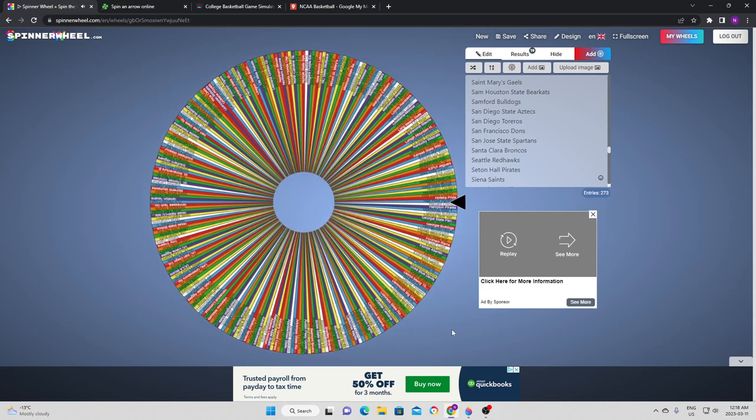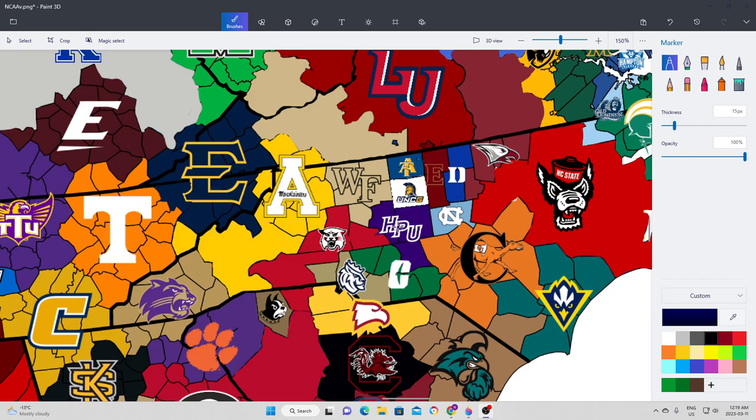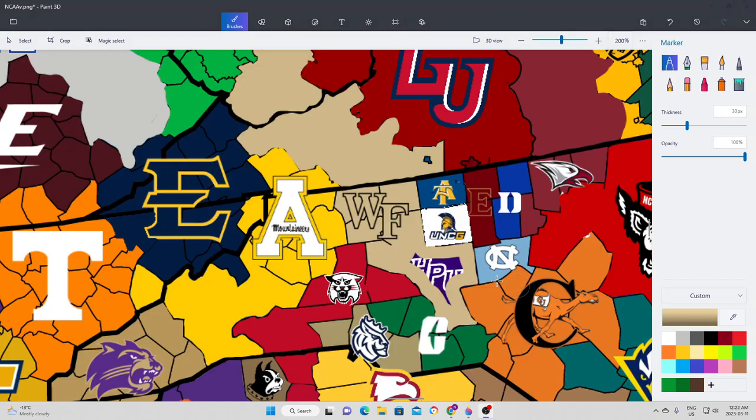We go to High Point next. High Point is going to try to expand to the north, maybe a little bit northwest, which means they face up against Wake Forest. In a surprisingly tight battle — I really thought Wake Forest would run away with it, and they were leading for most of it — High Point made it a pretty entertaining game by bringing it up. But Wake Forest eventually took away a three-point win and picked up another piece of land, further expanding their presence in North Carolina.